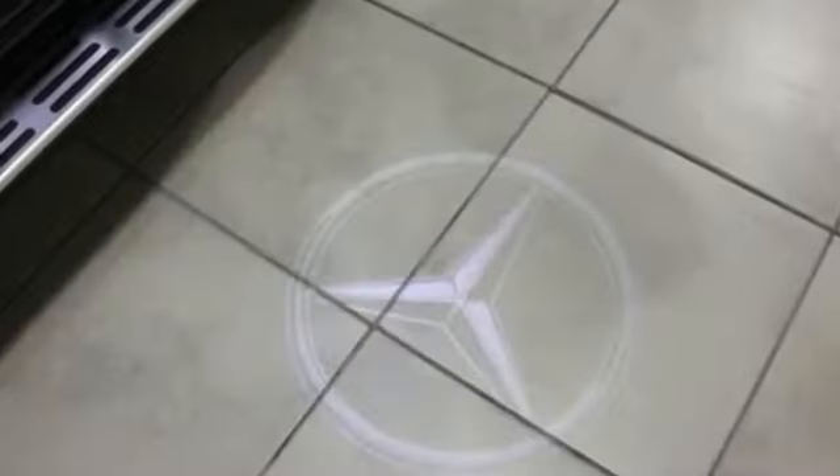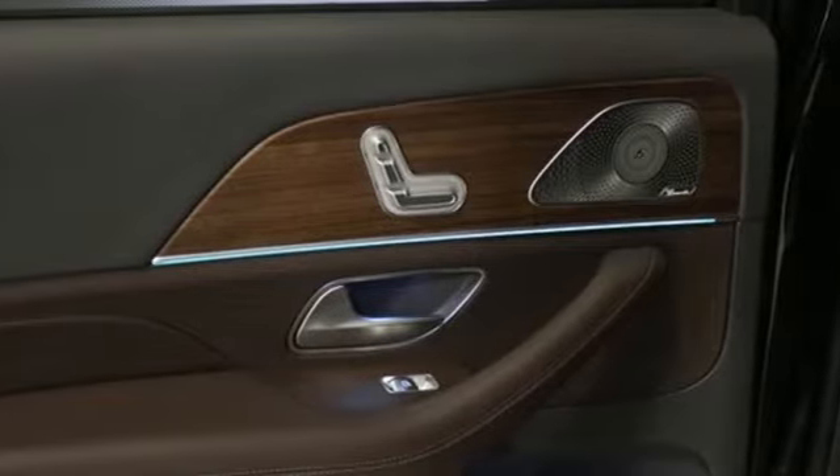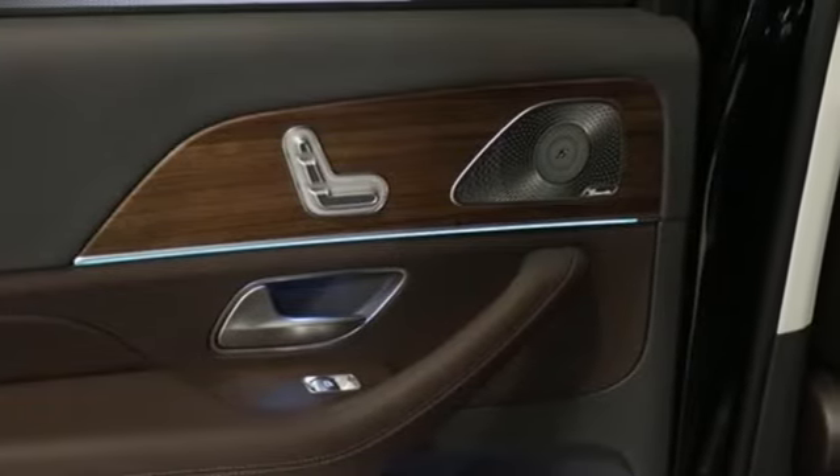External memory control. Auto dimming mirrors. Heated steering wheel. Configurable instrument gauges. And power heated mirrors.